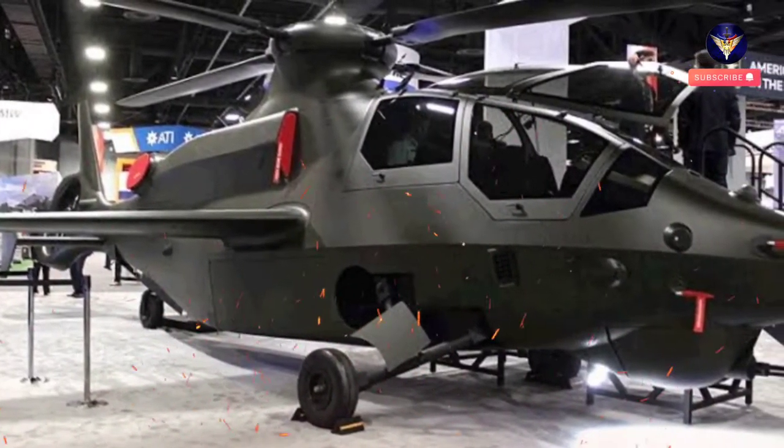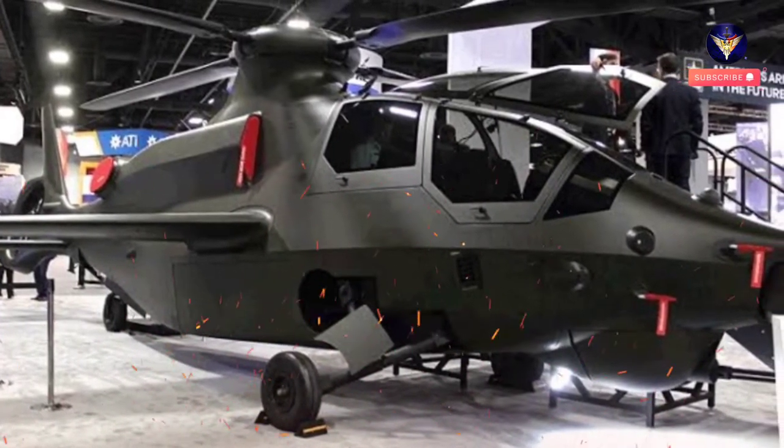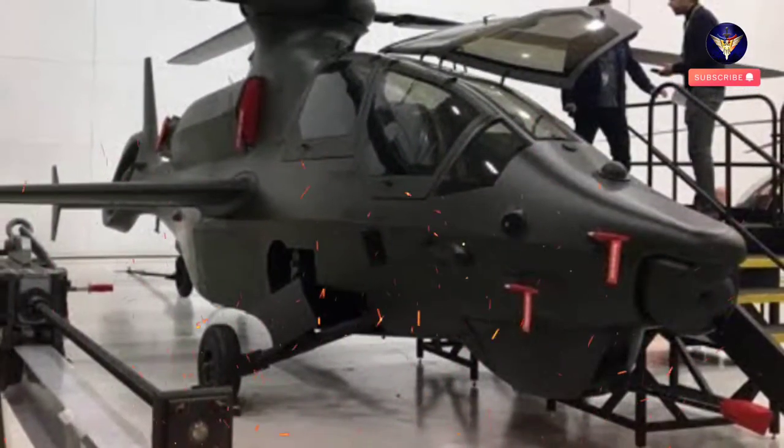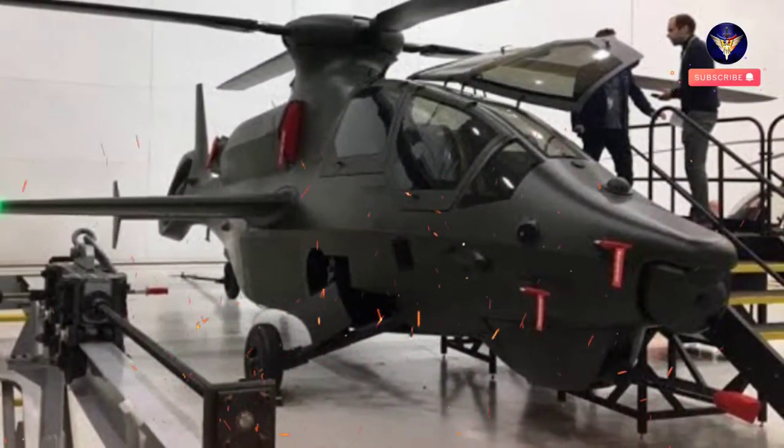Since beginning the build in late 2020, Bell has made significant progress on the Bell 360 Invictus fuselage, main rotor blades, gearbox assembly, cases, and other high-value components.